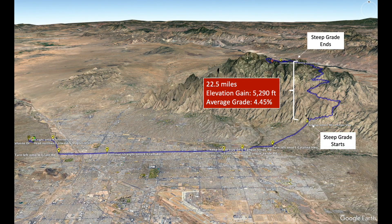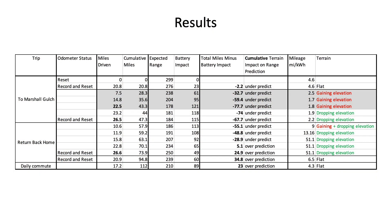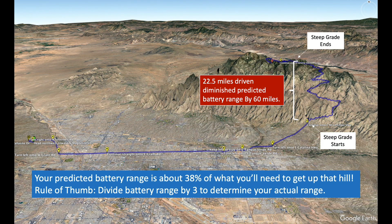Taking a closer look at the data, let's first focus on this leg of the trip, which is where the grade increased significantly as I started to climb the mountain. That part of the trip correlates to these highlighted cells where you can see the negative impact on my range due to the increased power requirements for pushing my car uphill. You can also see how my miles per kilowatt hour decreased significantly in response to the vehicle powering up the hill, dropping from 4.6 miles per kilowatt hour to 1.8. If you do the math on those numbers, you'll see that the initial predicted battery range is about 38% of what I'll need to get to the peak of the mountain prior to my destination.